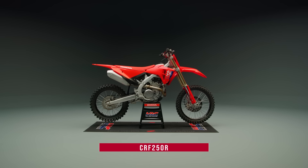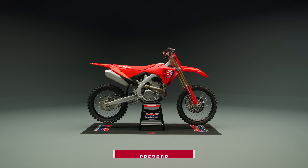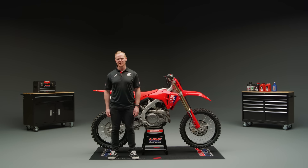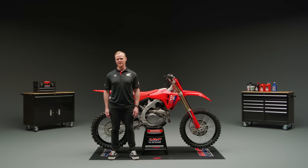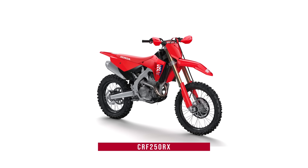The CRF250R receives the same chassis, suspension, intake, and brake updates as the CRF450R. It also benefits from a revised crank, improving acceleration performance, and a new map switch that offers the same Honda selectable torque control settings as the 450. And of course, the off-road-focused CRF250RX also boasts the same platform updates as its motocross sibling.